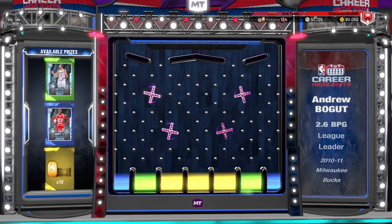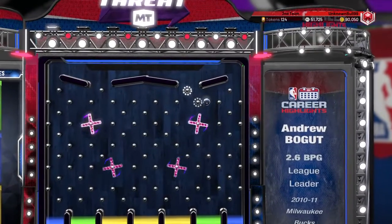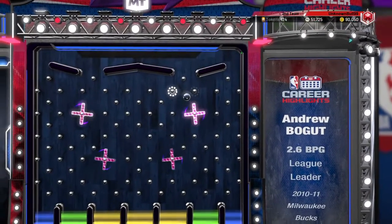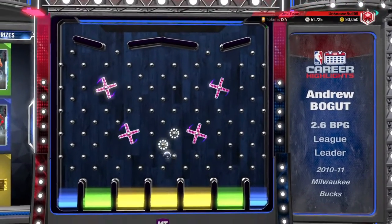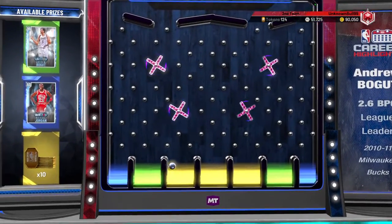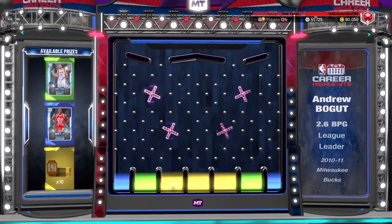The Michael Jordan's right here. So if you didn't get the Michael Jordan — it says it right here — 2.6 blocks per game, league leader, 2010-2011, Milwaukee Bucks, and we got tokens. I'm not mad at the tokens, but like, Andrew Bogey though.